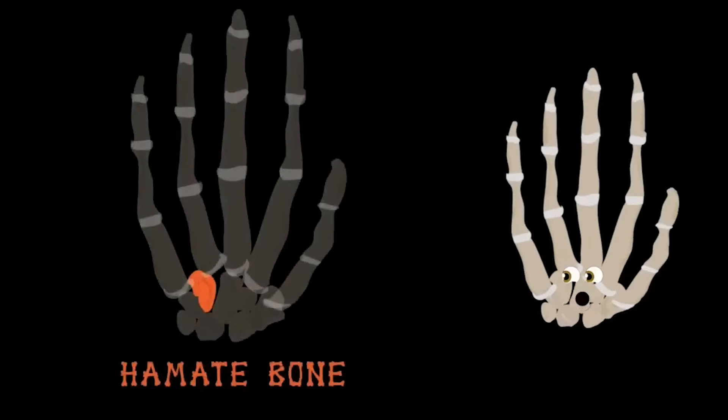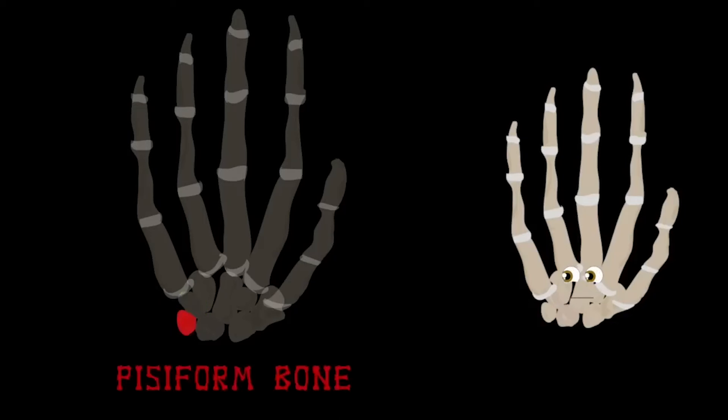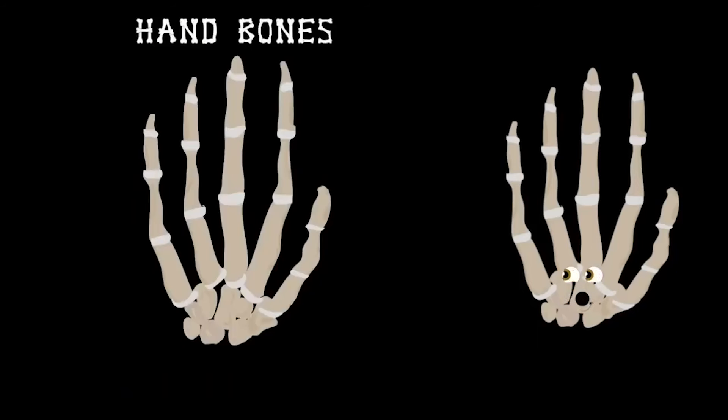The hamate bone is injured by golfers — their club hits the ground and that is how the fracture occurs. Next to that is the triquetral bone — on the outside of the wrist is where it made its home. The pisiform bone is the next on the list, then the lunate bone at the end of your wrist. That concludes the hand bones — I hope you got the gist.